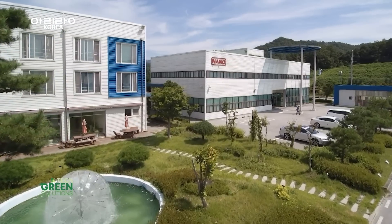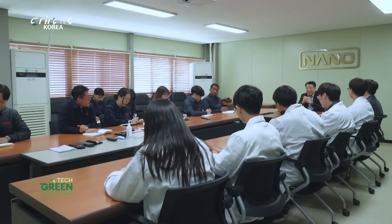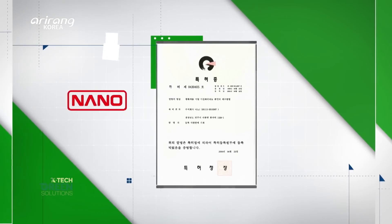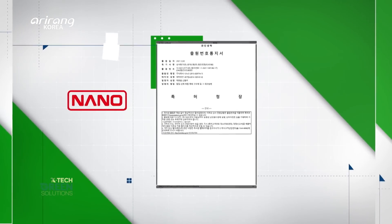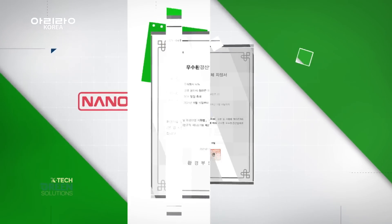NANO has been expanding its market share in both domestic and global markets through excellent quality and competitive pricing. Since its founding, through dedicated efforts in technological development, NANO has grown into a global-scale middle-market enterprise. With 23 technology patents, the company has recently been recognized by the government as a top innovative technology company in the environmental sector.